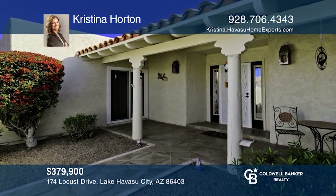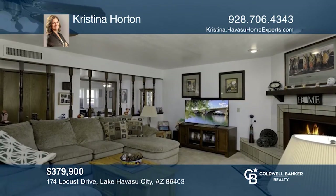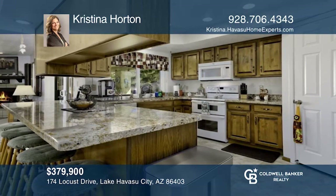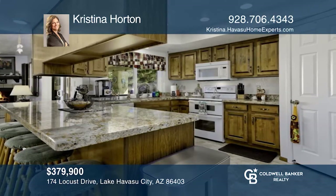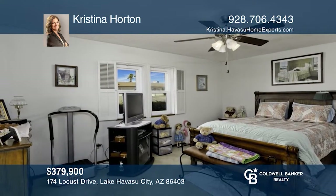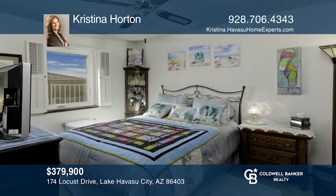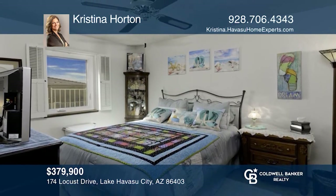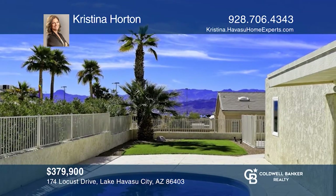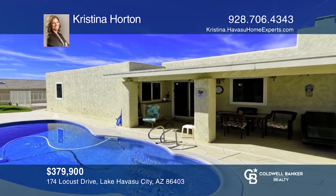Enjoy beautiful lake views from this three-bedroom, two-bath, meticulously maintained pool home. The kitchen has granite countertops and a pantry. The open floor plan offers a wood-burning fireplace, updated bathrooms, and travertine in the master shower. Enjoy upgraded windows and shutters, and fireworks over the lake right from your pool or driveway. This property is nicely landscaped with underground utilities and side parking. Take a tour of your dream home today by calling Christina Horton.